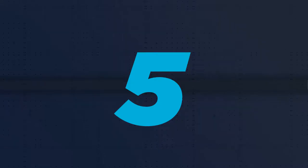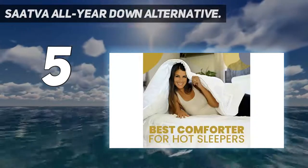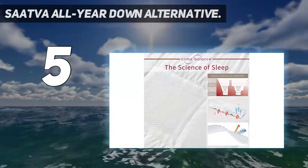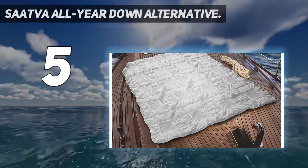Starting at number 5: the Sattva All-Year Down Alternative. The Sattva All-Year Down Alternative Comforter promises you a luxurious night's sleep, and it delivers too. It's warm and cozy, yet airy and breathable. This powerful mix makes it one of the best comforters for all types of sleepers.